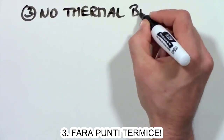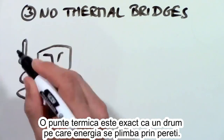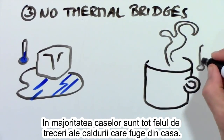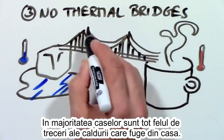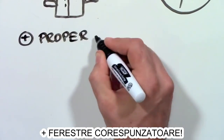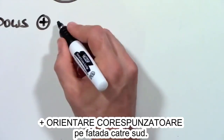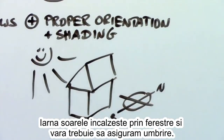3. No thermal bridges. A thermal bridge is like a road for heating energy in which warmth can travel right through your walls. As a matter of fact, most of our houses have thermal highways in our walls where heat can easily travel to the outside. Plus, the house needs proper windows — most of the time with triple pane glass — and it needs to be oriented properly so the sun can heat it in the winter and shade is provided in the summer.